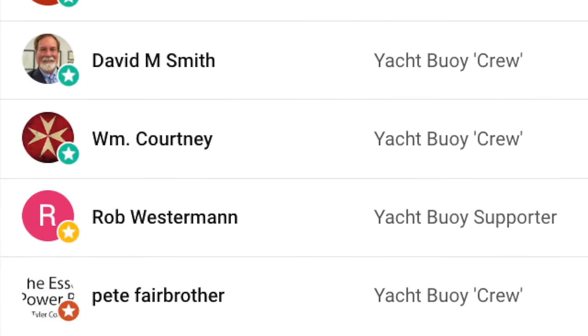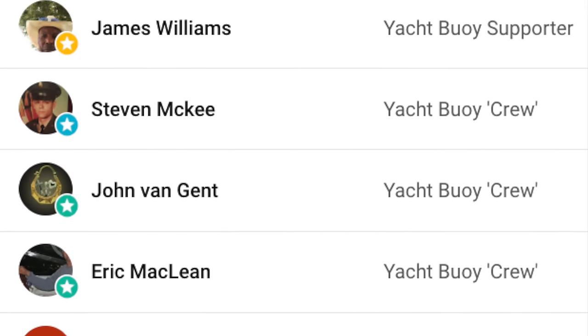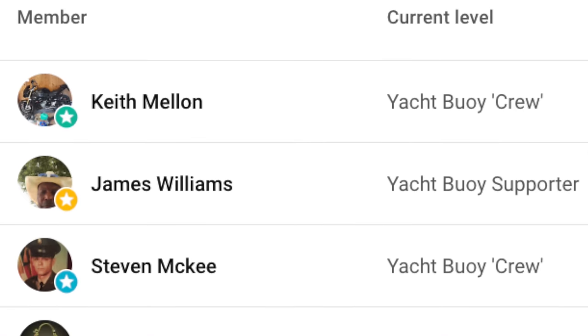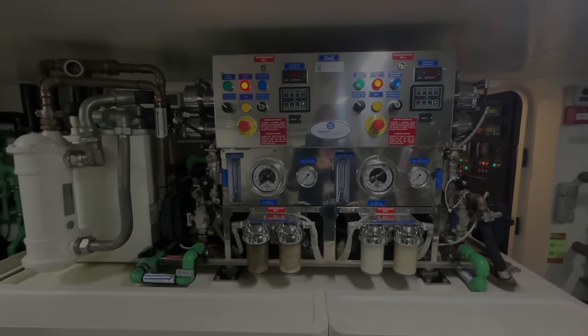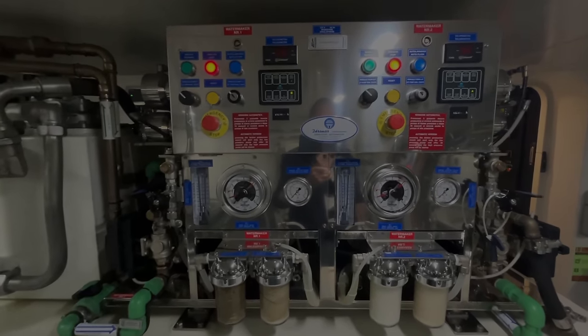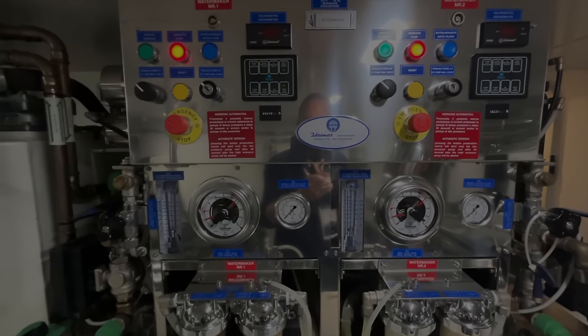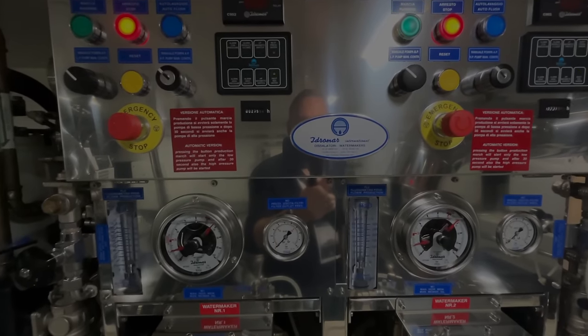A big thank you to my channel members for helping to support my channel. If you'd like to become a member of my YouTube channel, click on the link in the video description. Don't forget to check out my other videos and playlists — I've picked one of my favourite playlists as well as one of my favourite videos for you now. Until next time, fair winds and following seas.